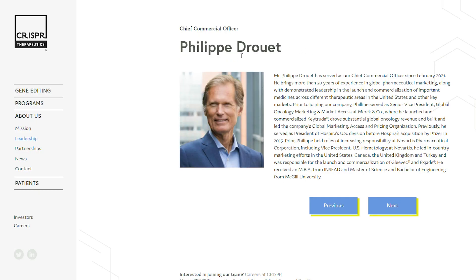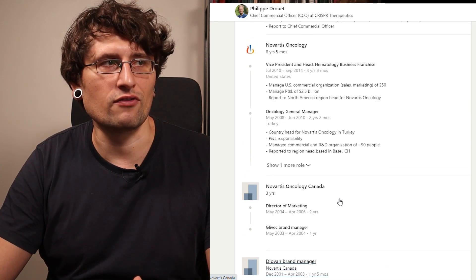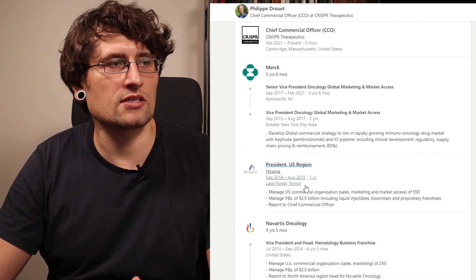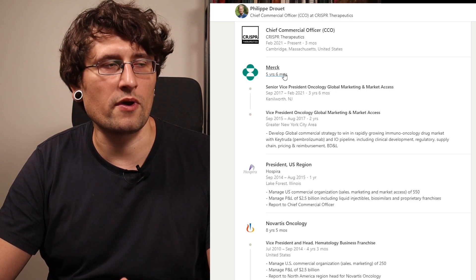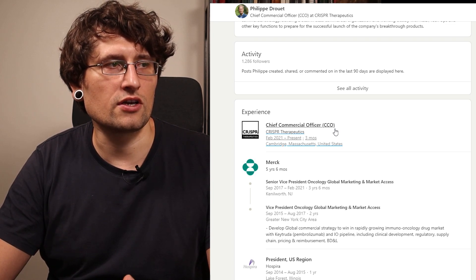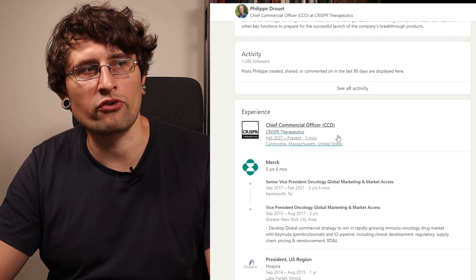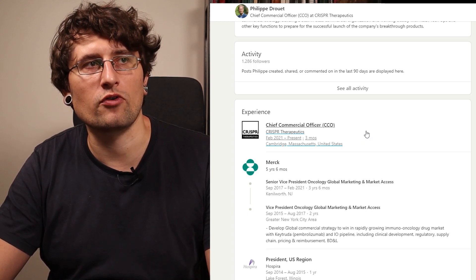I also want to mention Philip Durrett, who was appointed as Chief Commercial Officer in February 2021. This is interesting because they're clearly getting ready to commercialize a product — otherwise who needs a Chief Commercial Officer? Looking at his profile, he started at Novartis and worked there for more than 10 years, then went to another pharmaceutical company, then transitioned to Merck. After five years at Merck, he joined CRISPR Therapeutics as Chief Commercial Officer. This guy has plenty of experience commercializing products, and it's great to see such an experienced person in this position.